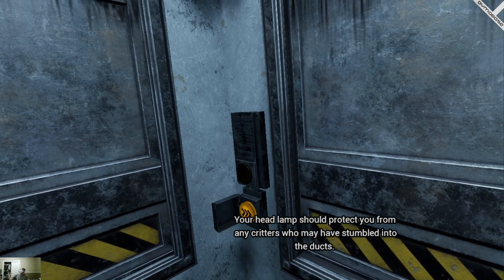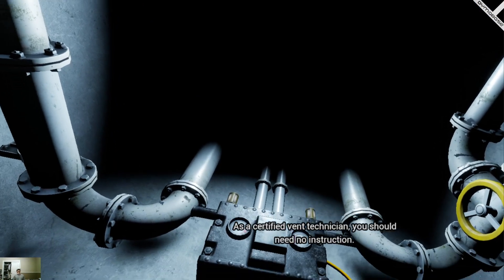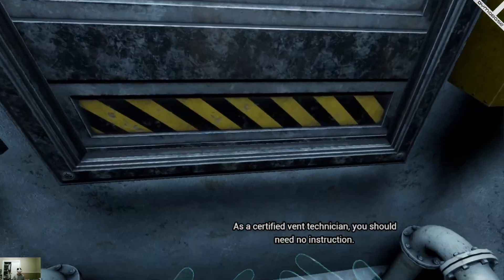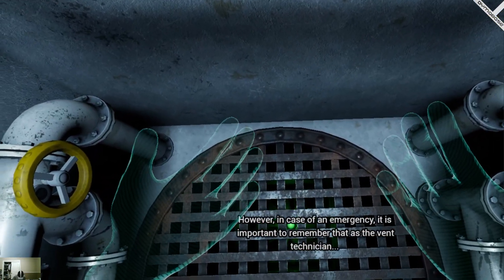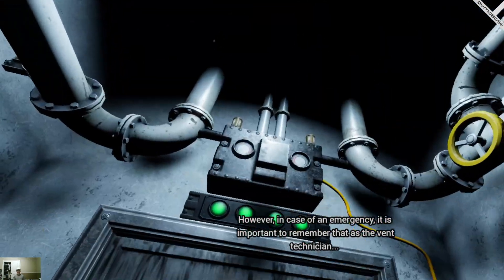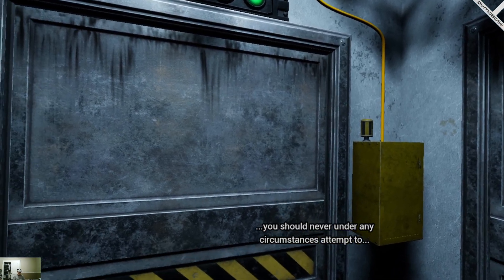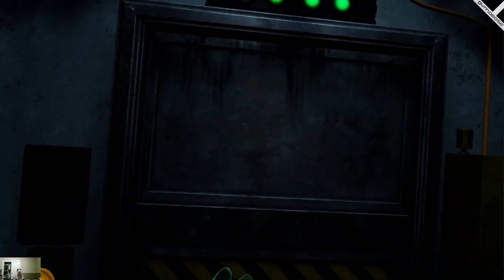Your headlamp should protect you from any critters who may have stumbled into the ducts. As a certified vent technician, you should need no instruction. However, in case of an emergency, it is important to remember that as the vent technician, you should never, under any circumstances, attempt to— We all believe it alone.